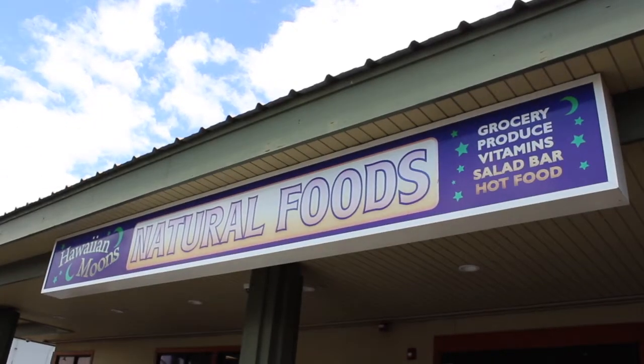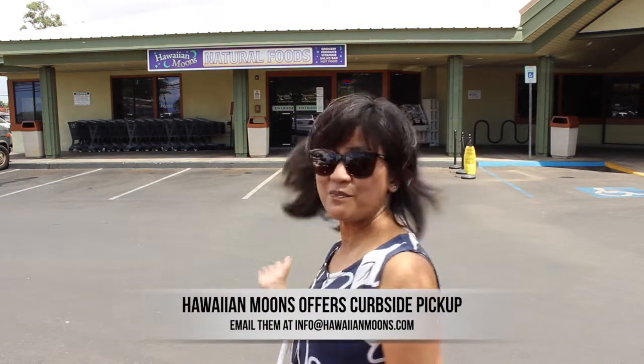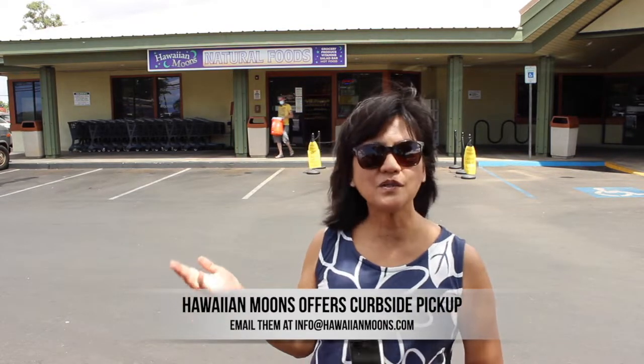Now we're here closer to the store — you can see the Hawaiian Moons Natural Foods sign right there and the store is behind me. The eighth thing I want to share is that they have curbside pickup. With COVID, some people just don't want to come into the store, so they created this service for the community. You can email them at info@hawaiianmoons.com with your order and they'll have it ready for you to pick up.